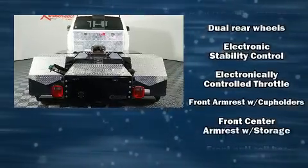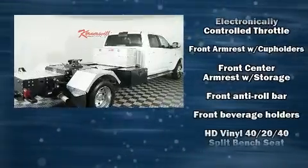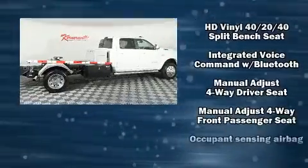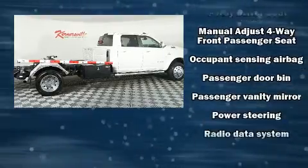Passengers are protected by various safety and security features including dual front impact airbags, traction control, ignition disabling, and four-wheel disc brakes with ABS.